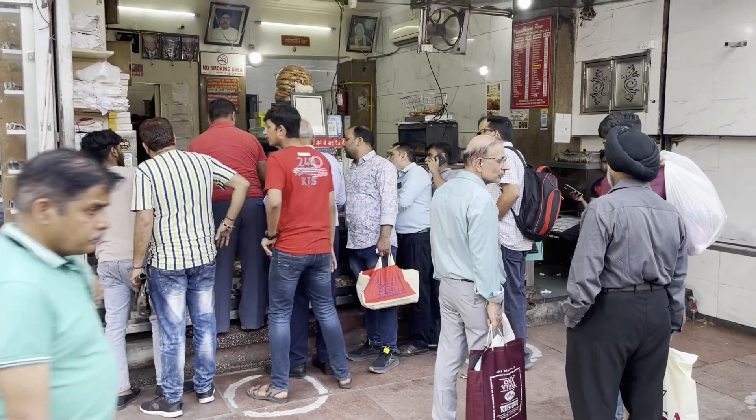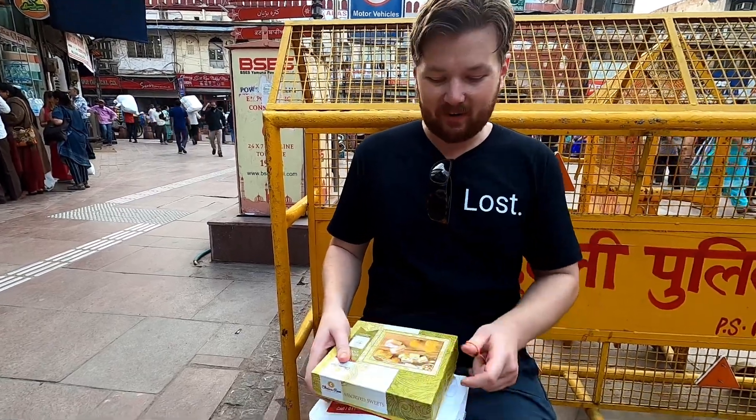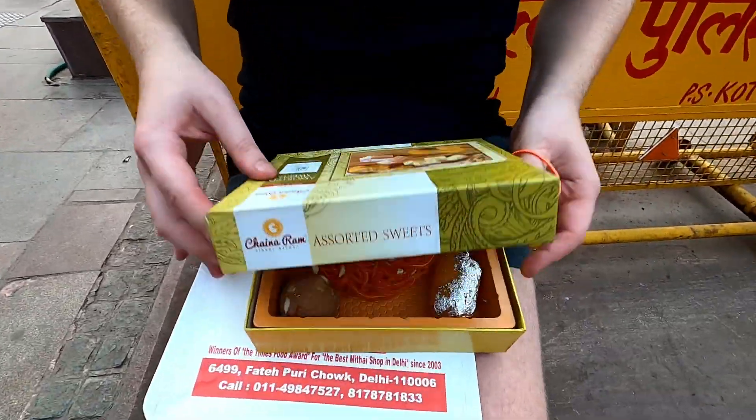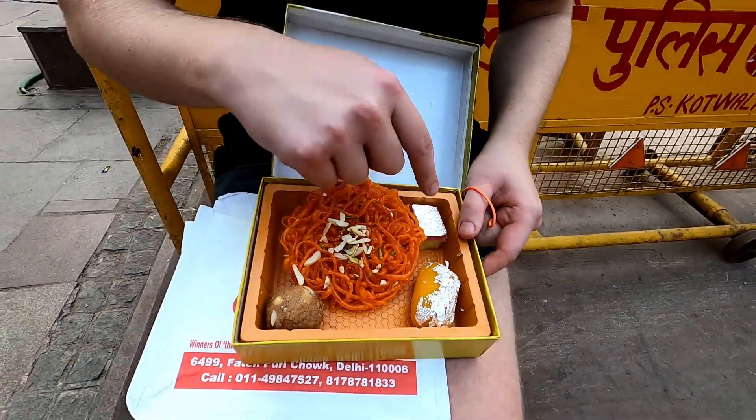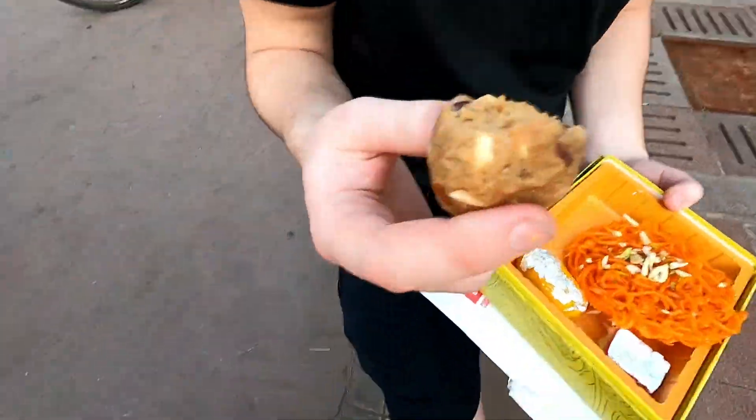So we just got through the line here to buy some sweets and Jens has got the goods. Let's sit down and enjoy. After standing in line for about 10 minutes, we finally got our sweets — even with silver on them, very nice. So we will start with this round one here, this bowl. It almost looks like a cookie — some nuts and maybe a caramel taste or something. It's very nice.